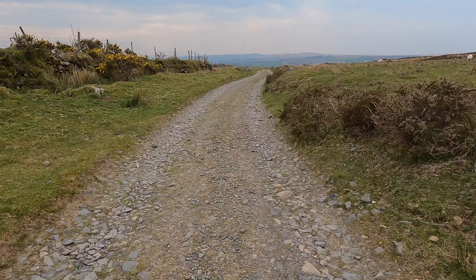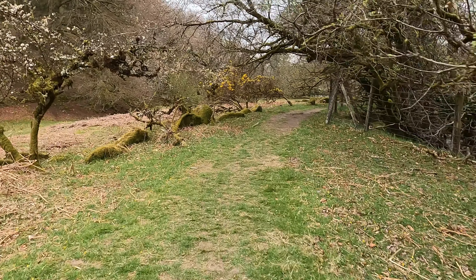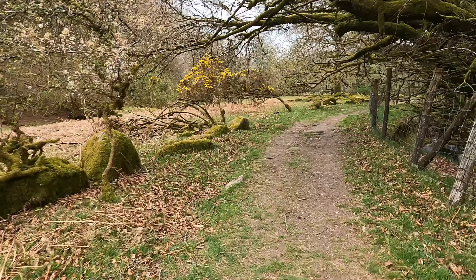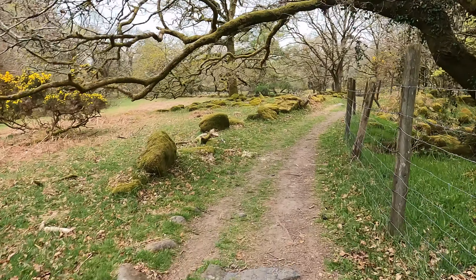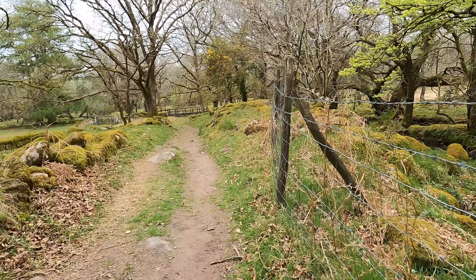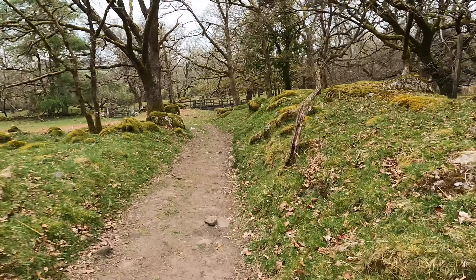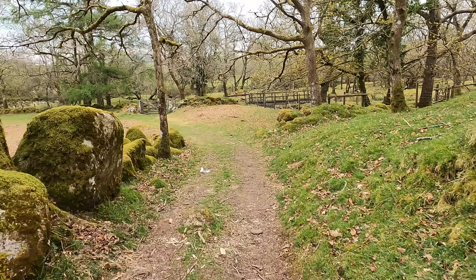Maybe three kilometres to go, perhaps. Pretty little valley route to the trees and some footbridges. Lovely.